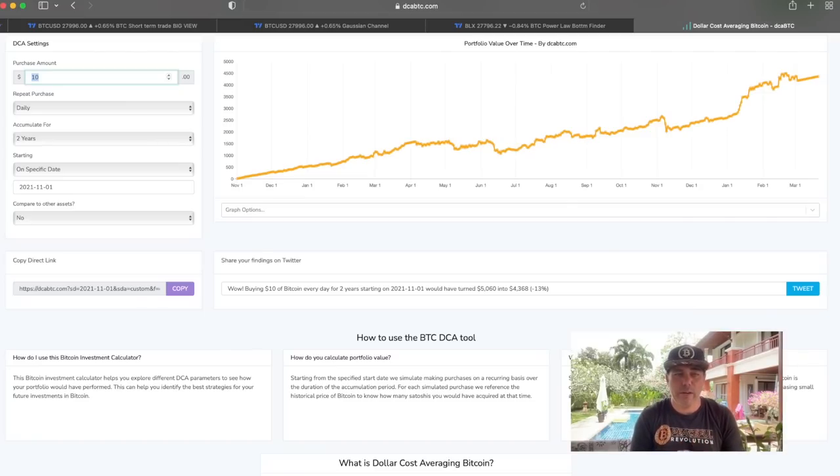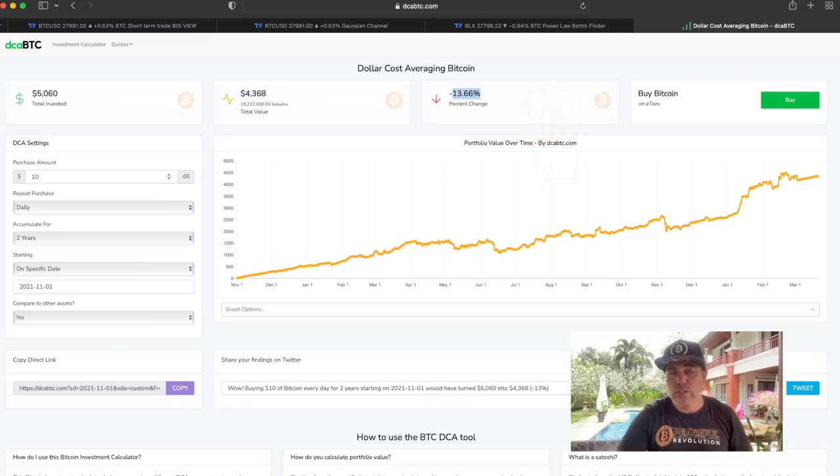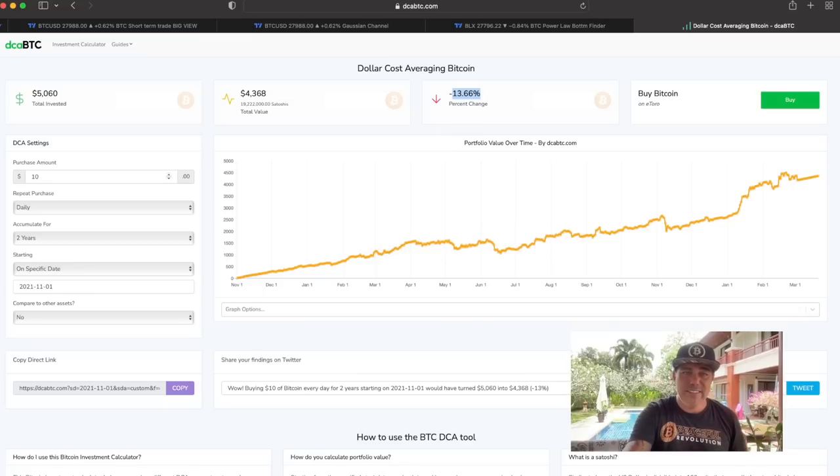Starting from the all-time high in November 2021 — around November 10th — if you bought your first ten dollars worth of Bitcoin at 70k and kept doing that for two years, you would have invested about $5,060, which would now have a value of around $4,368. That means you'd only be down about 13.6%. Note: this site may not be fully accurate as it needs to update prices through to the end of March, but you can see that even dollar cost averaging from the ultimate top leaves you only around minus 10-13%.